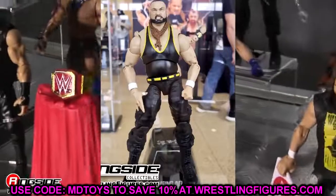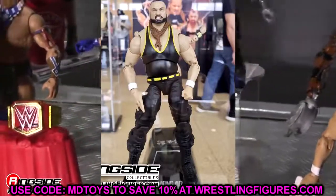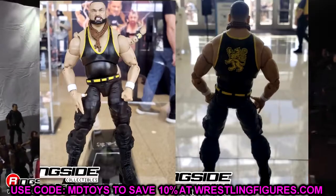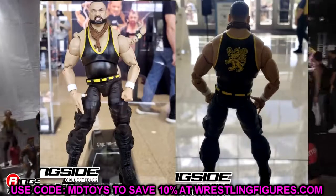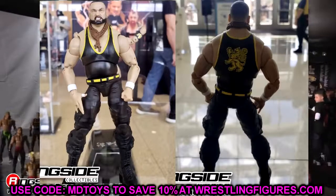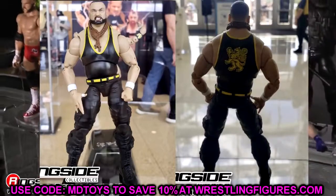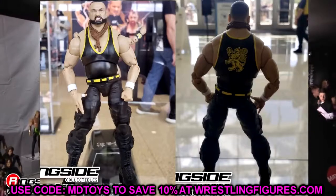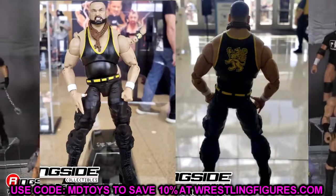Next up is Eddie Kingston, and I have my gripes. First, people will say it looks like Bubba Ray Dudley — and it absolutely does. The head sculpt expression doesn't capture the likeness. Eddie Kingston has those big circular eyes and this doesn't capture that. The stomach-to-waist-to-legs proportions aren't very clean — the torso seems too short and the legs too long, making me think these may be Mox lower legs. The boots look to be a new mold though. This isn't a great looking figure, and I like Eddie Kingston a lot, so it's disappointing.